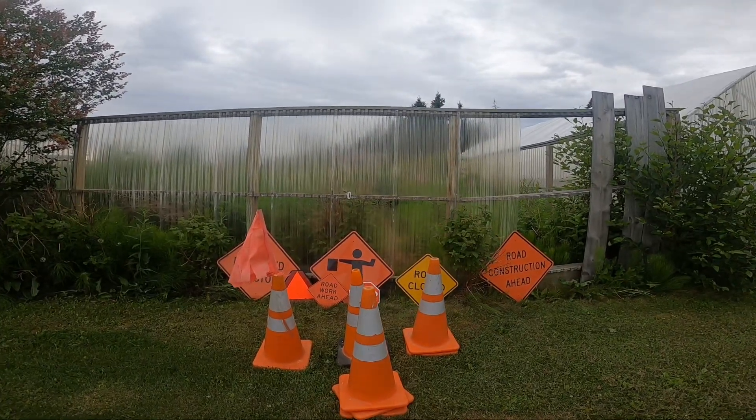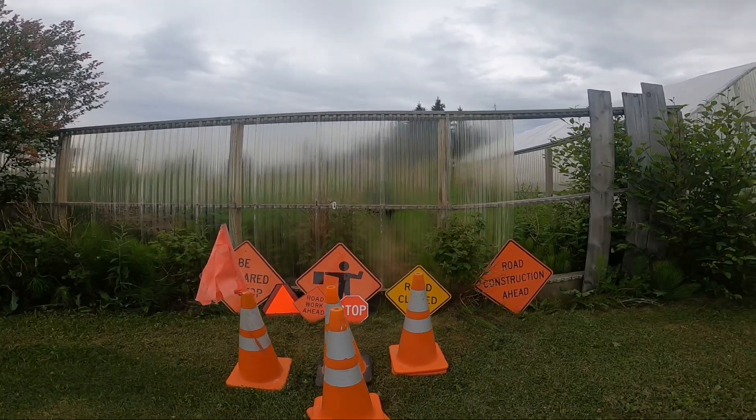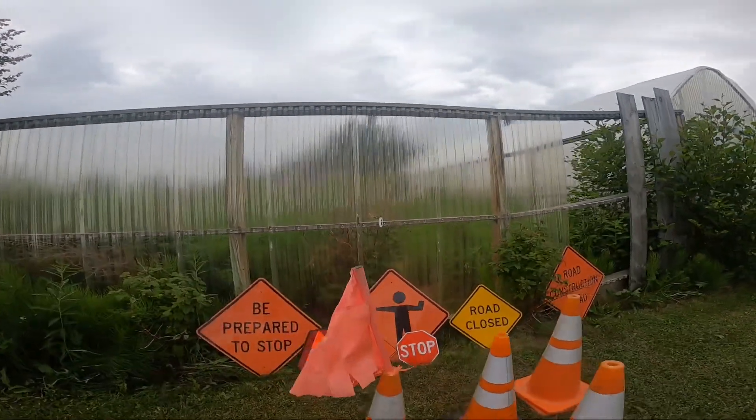Hey everyone, today I really wanted to make a video about my signs and traffic cone collection.